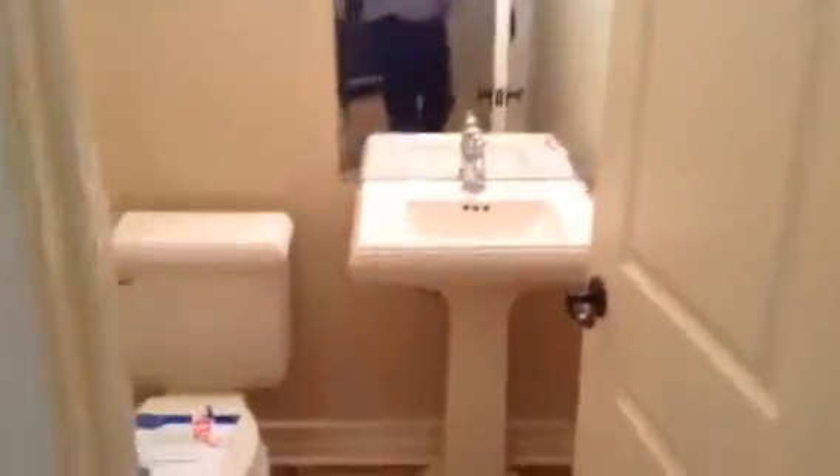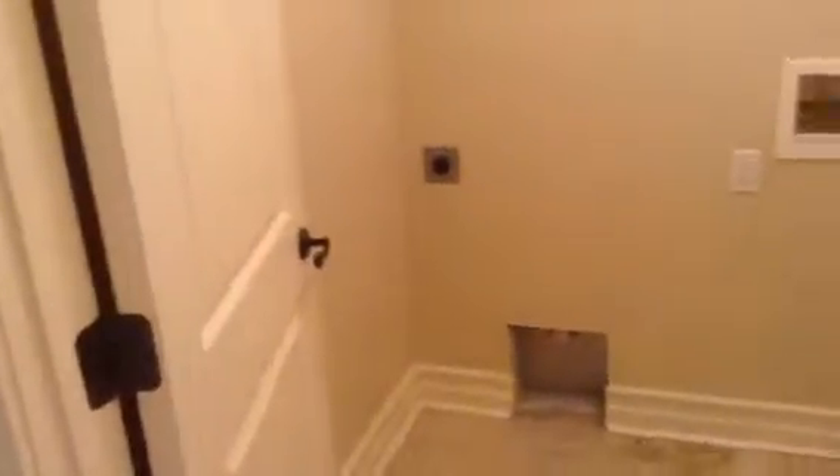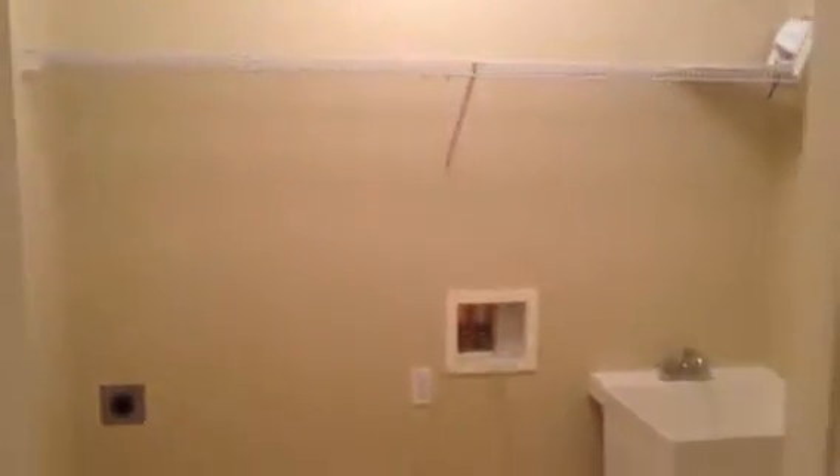There's a powder room in the hall that connects to the master corridor, and then down this hall with the AC closet on the right and the laundry on the right as well.